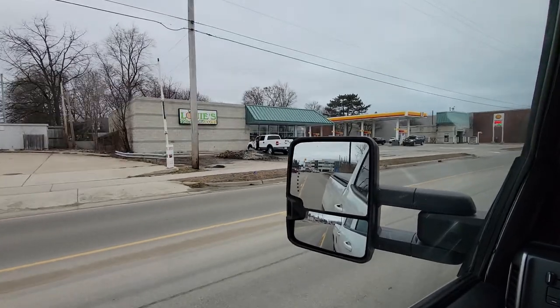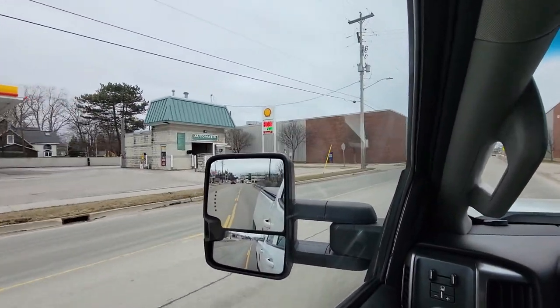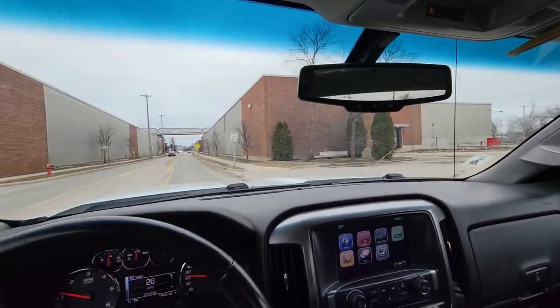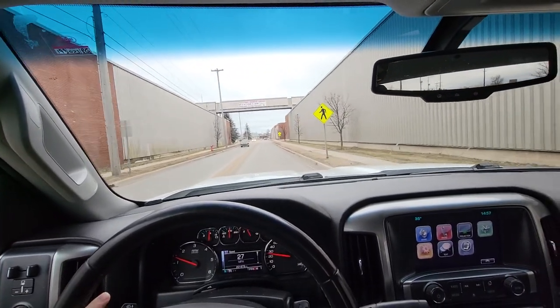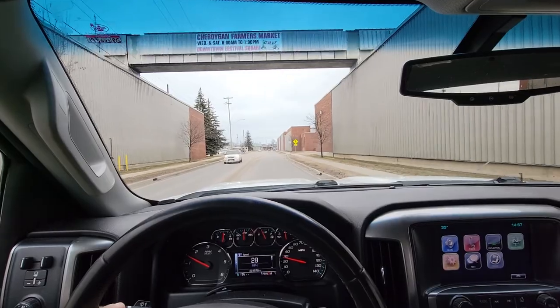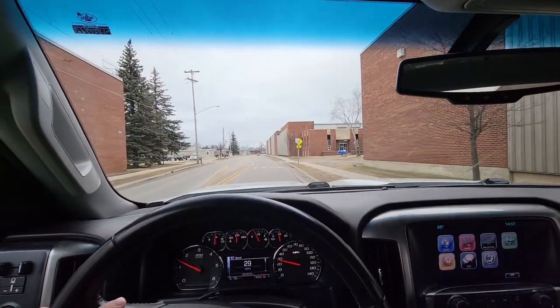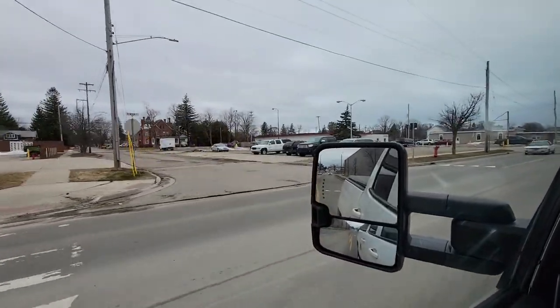Little grocery store where I met that girl the other night trying to get her on a date. This is like — they make toilet paper or something here. It actually just got sold but it's gonna stay open for like three million dollars. Could be really cool if it wasn't here, but it's good for jobs and stuff around here.